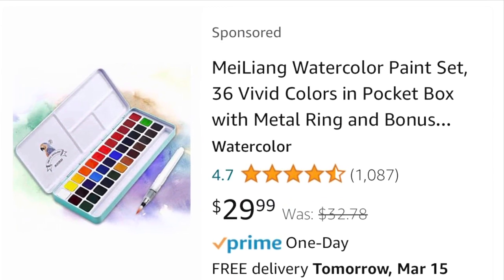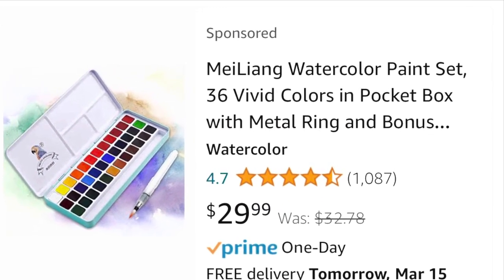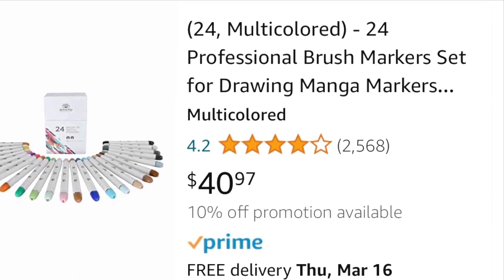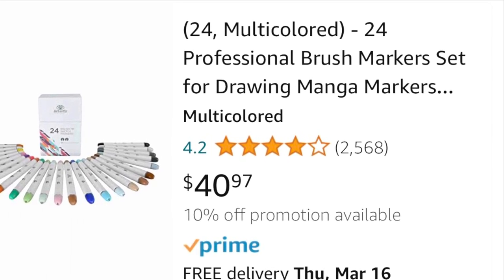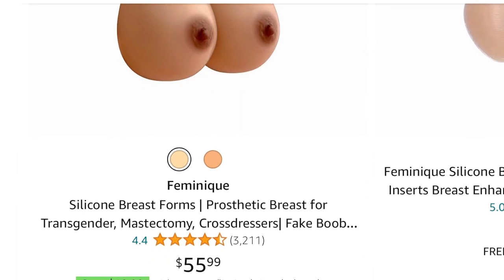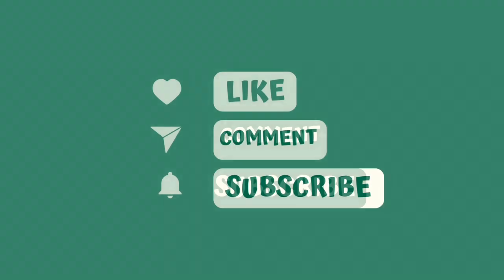And I also got the prosthetics for free. And Jada got a pair of stick-on strapless bra things — she got those for free too. So it was a great day! Woohoo!